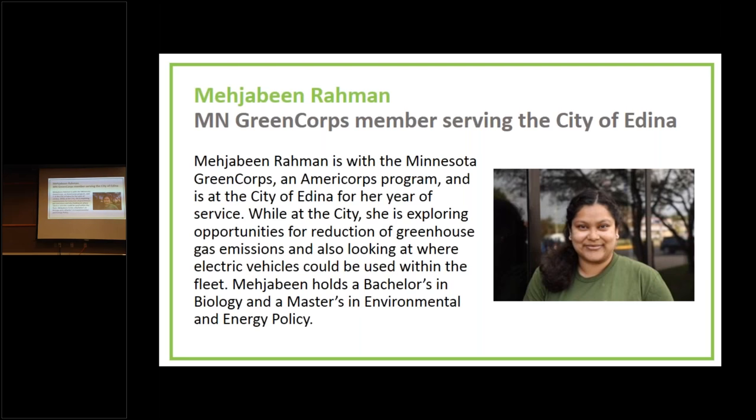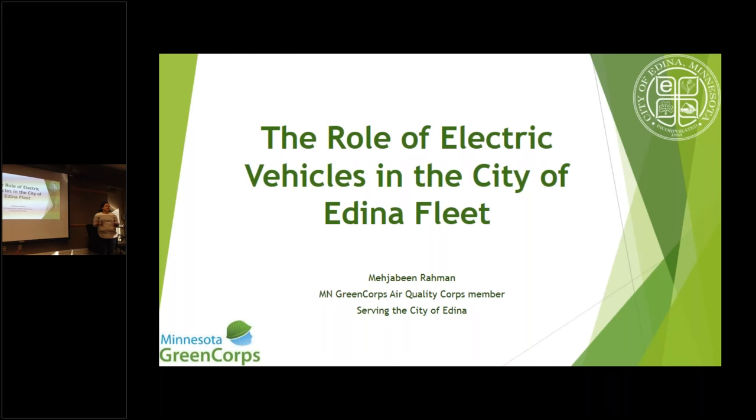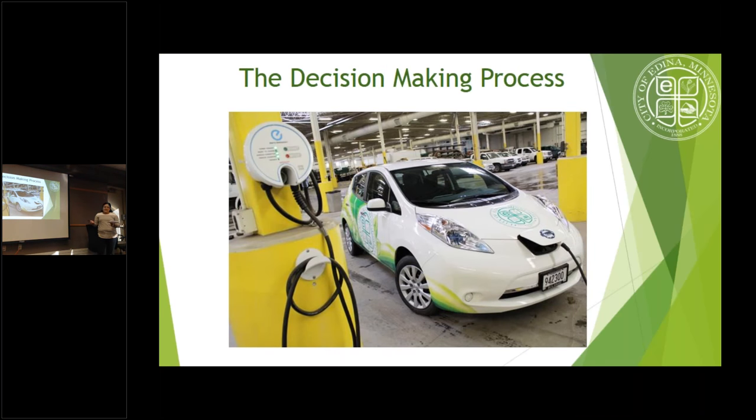As a Green Corps member at the City of Edina since September, one of the vehicles I've been studying is an all-electric Nissan LEAF. It's housed in the public works building with charging infrastructure right there — that availability of infrastructure was one of the reasons they could invest in this vehicle. Edina also has an initiative to reduce greenhouse gas emissions 30 percent by 2025 and 80 percent by 2050, making electric vehicles essential.